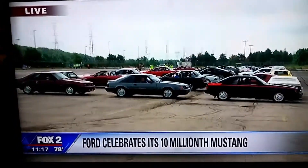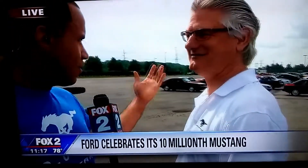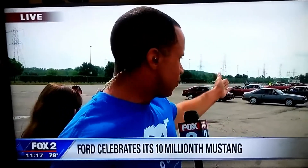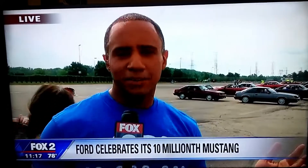Carl Whitman, chief engineer for Ford Mustang — thank you very much. Thank you, sir. The 10 millionth Ford Mustang just rolled out — Mustangs from all over the years. It's quite a great display here at the Flat Rock Assembly Plant. Live at Flat Rock, Josh Landon, Fox 2 News.